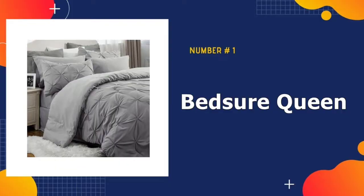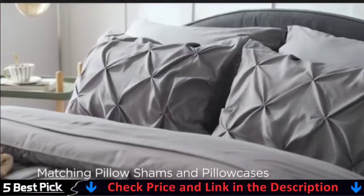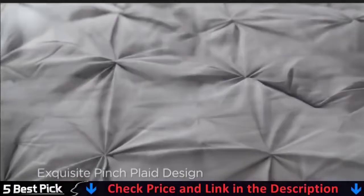Our number one pick is Bedshire Queen Comforter Set. This is crafted from brushed microfiber fabric. This 100% polyester pinched pleat gray queen comforter set with a subtle texture is ultra soft against the skin. A cloud-like down alternative filling creates a fluffy comforter, providing just the right amount of warmth.